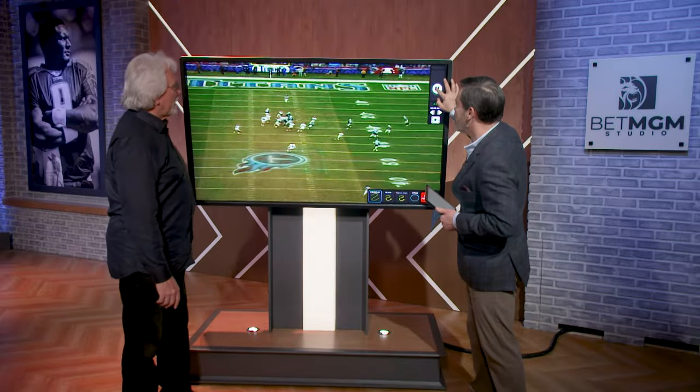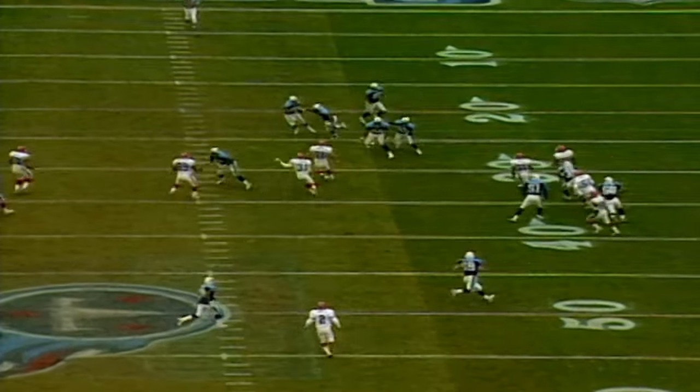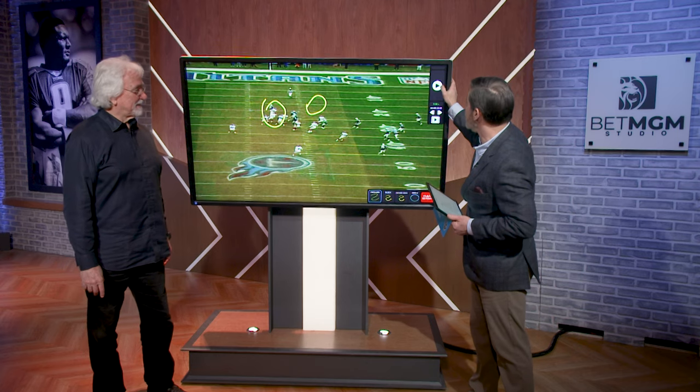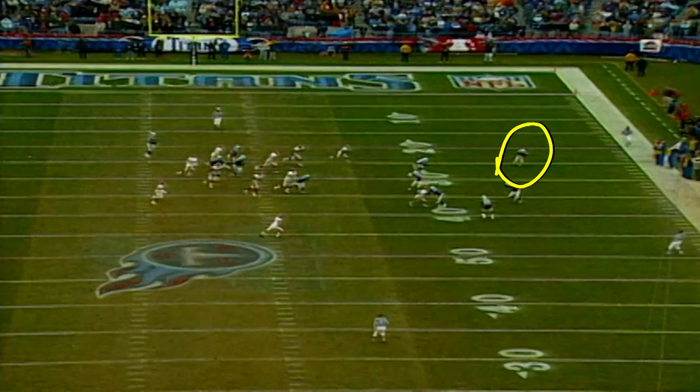What a throw! Look at this — Frankie is running to his right, stops and throws back to the left. Here's the football. He's wearing the big pads — Andy George pads. He's played 59 minutes and 44 seconds; he's tired. And he throws this pass across the field. Look how accurate that is.